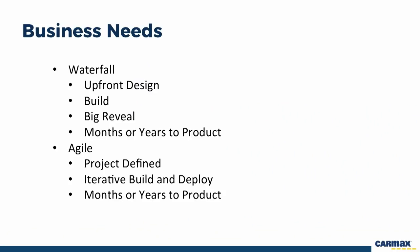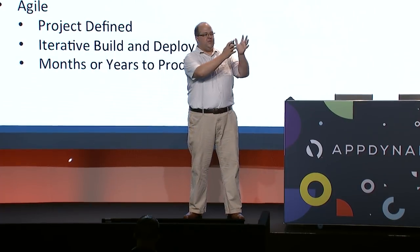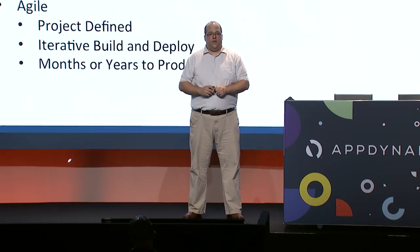CarMax has had quite a journey over the last seven years. We started as largely a waterfall shop — you have a big upfront design session, gather all the requirements, put it together, then developers go behind the black curtain and code everything up, and then you have this big reveal months or years later. What we found was that what people said they wanted wasn't really what customers needed at the end of the process. So we said there has to be a better way, evaluated industry best standards, and found agile.